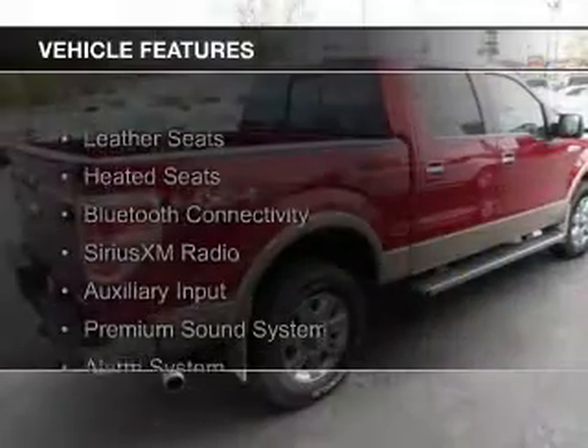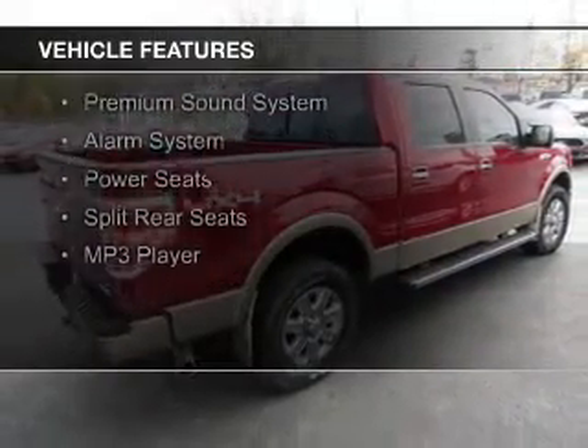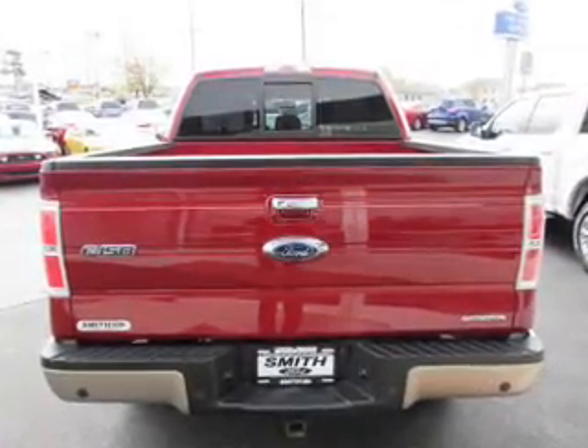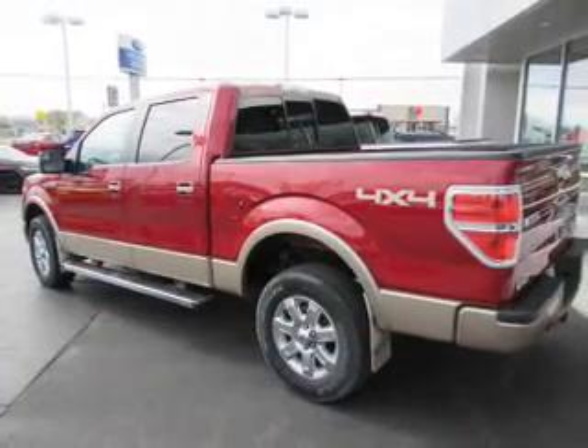The features include leather seats, heated seats, Bluetooth connectivity, Sirius XM satellite radio, an auxiliary input, a premium sound system, an alarm system, power seats, split rear seats, and an MP3 player.